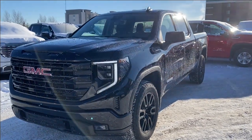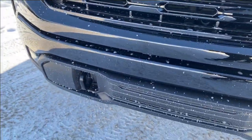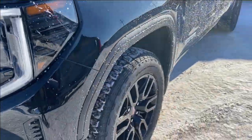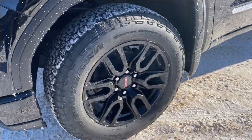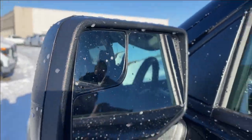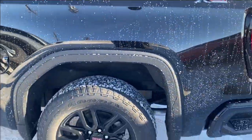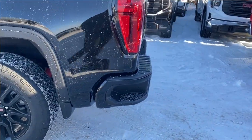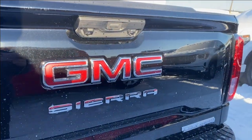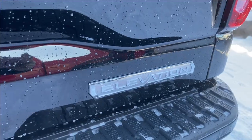Moving on, we're going to go ahead and take a look at the exterior. You have the onyx black paint, a red GMC emblem on a black grille, black front recovery hooks along the bottom, and LED headlamps. Black aluminum wheels with GMC center caps, paint matched mirror caps with your blind spot mirror at the front, and paint matched door handles with keyless entry. At the back you have a corner step rear bumper for easier access into the bed of the truck, a red GMC emblem in the center above the chrome Sierra nameplate, and chrome Elevation nameplates at the corner.